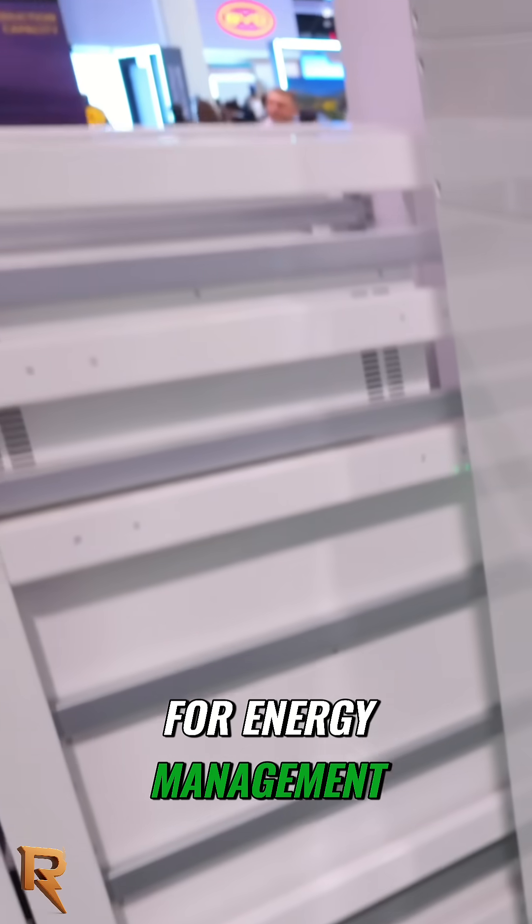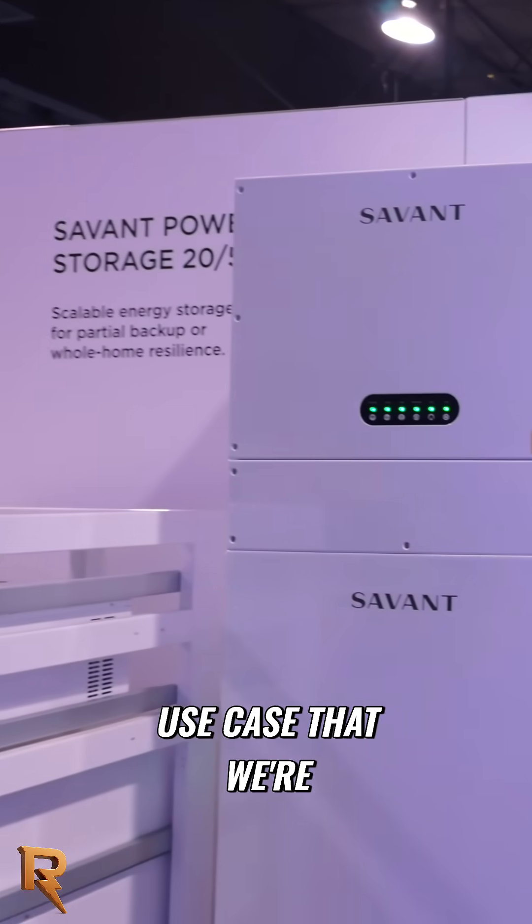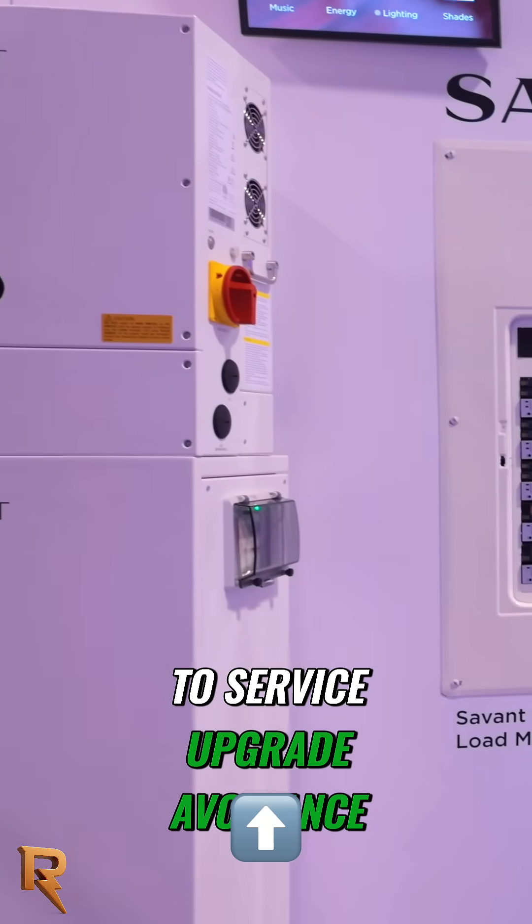It really can control and manage any circuit in the home for energy management, battery storage systems, generators, as well as a new use case that we're really excited about related to service upgrade avoidance.